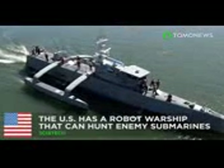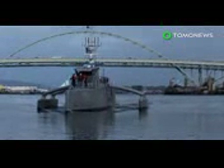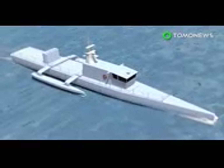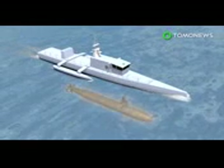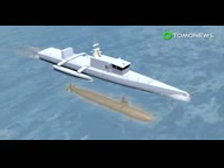The U.S. has a robot warship that can hunt enemy submarines. The Department of Defense is reportedly home to many a robotic contraption these days, but they've all got nothing on this bad boy. The Sea Hunter is an autonomous drone designed primarily to track enemy submarines that are equipped with quiet electric diesel engines. It is currently being tested by the Defense Advanced Research Projects Agency.